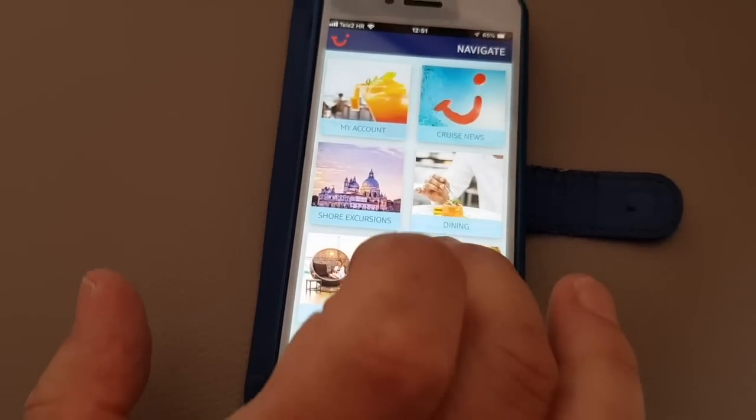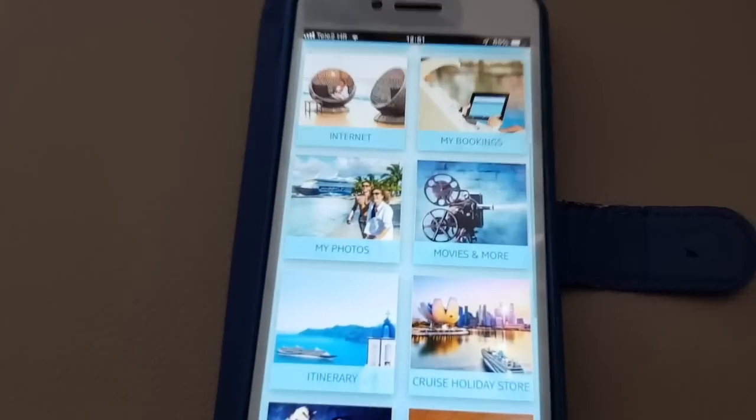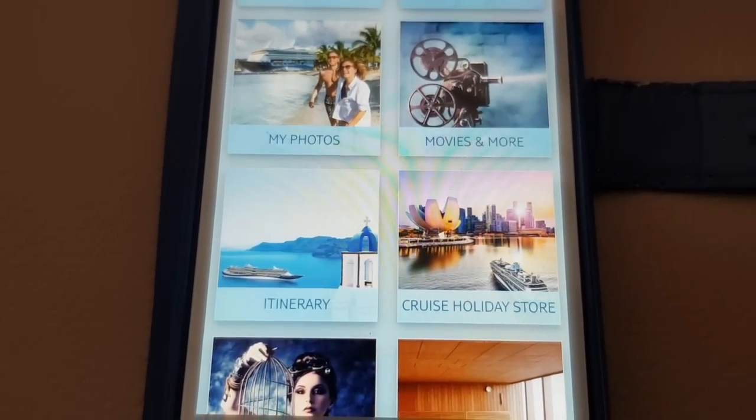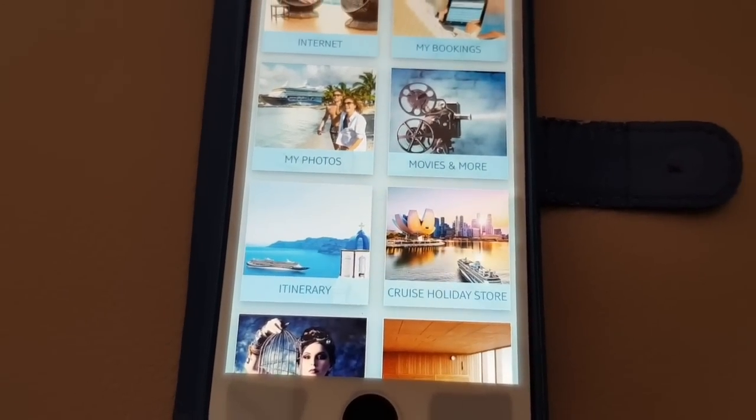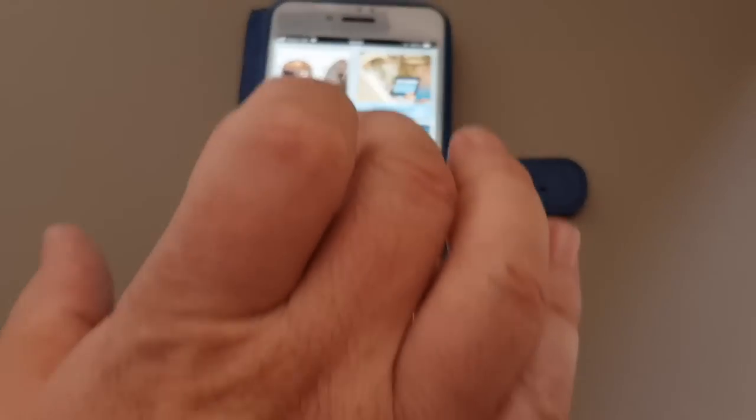There's more as well — you've got the itinerary and a holiday store if you want to book future cruises. Let's start with the ones we use most, right at the top, which is the cruise news.